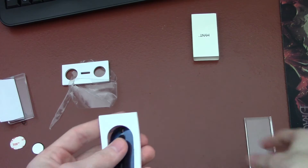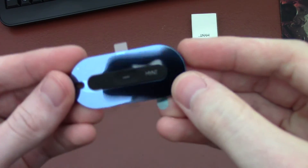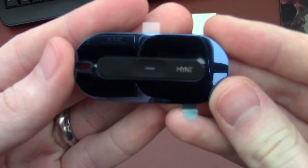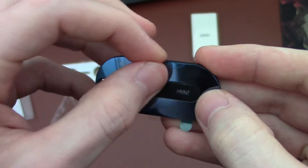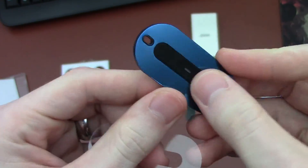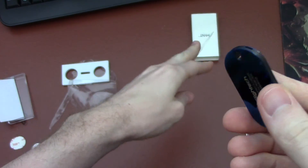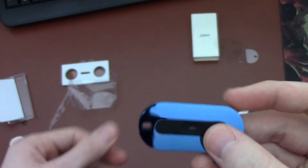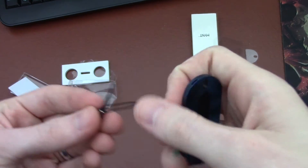Beyond location tracking, Mint also serves as a versatile remote for your smartphone or even a computer. By default, it can be used as a shutter button for your phone's camera to take a selfie, control music playing remotely, or use it to change presentation slides for PowerPoint or Keynote. As the product is developed and third-party developers integrate it, Mint can be used for just about anything a smartphone can do.